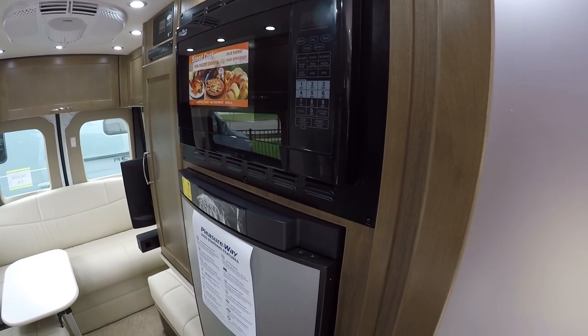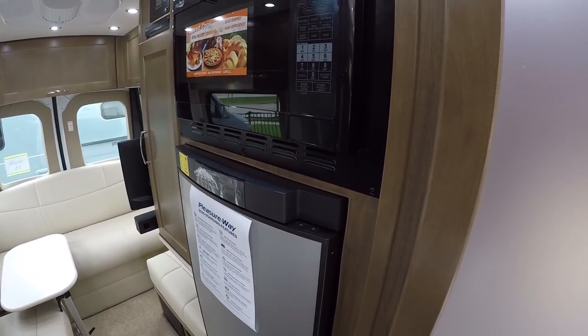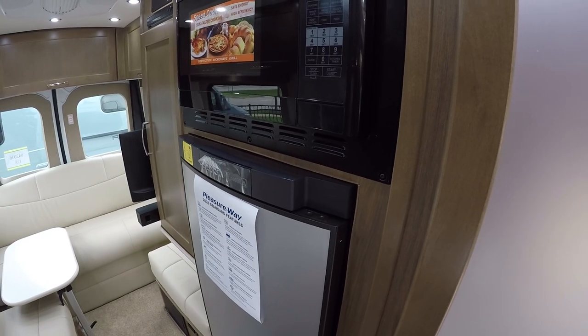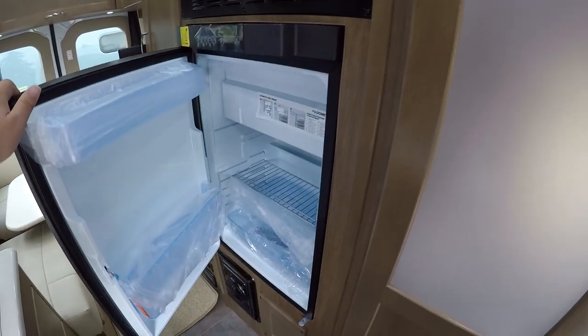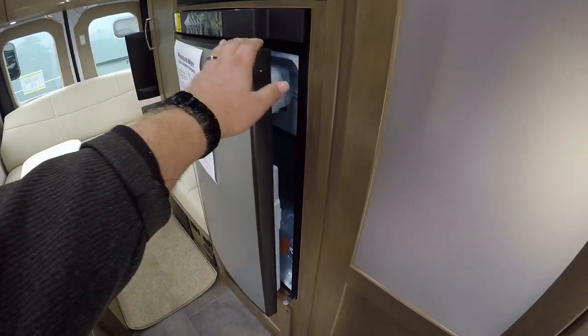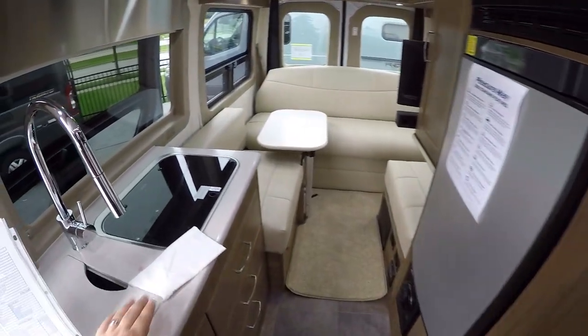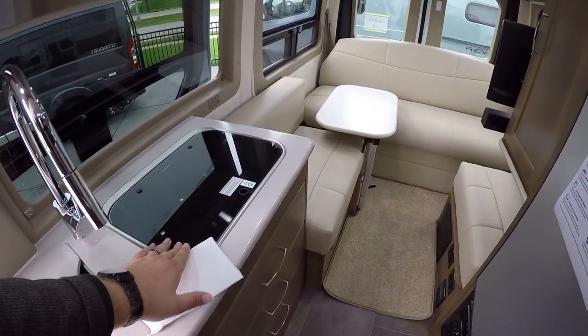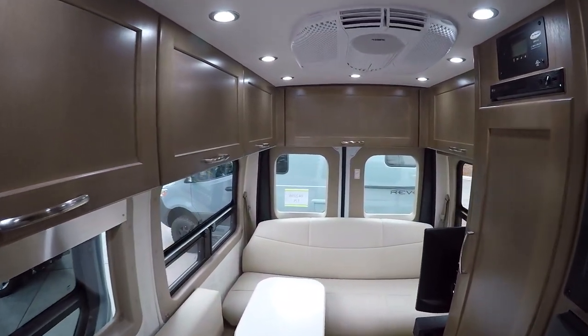We also have a convection microwave — you can bake as well as microwave — and it's at regular height so you don't have to bend over to reach it. We have a nice refrigerator and freezer from Dometic, a two-burner stove, and tons of overhead storage — absolutely tons of it.